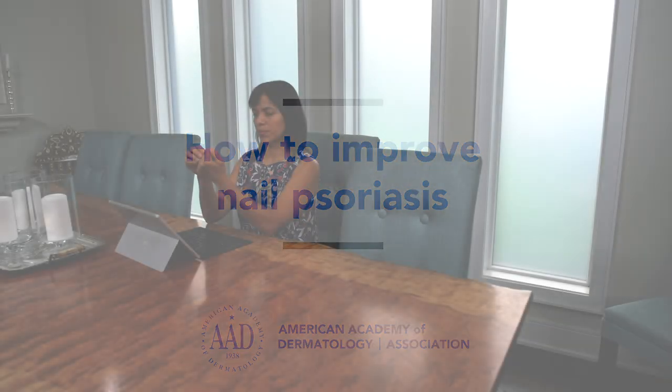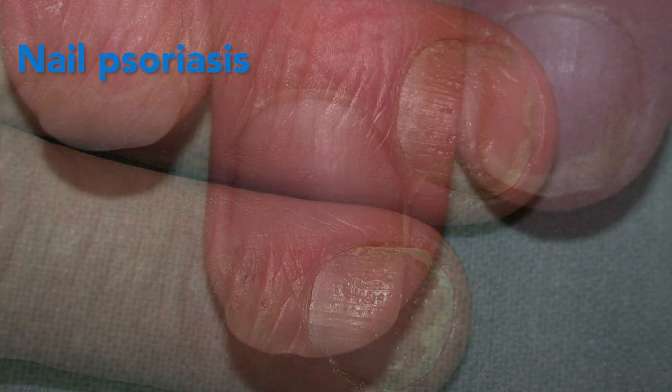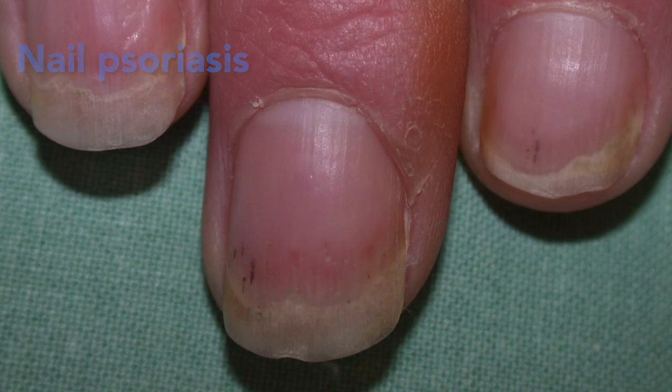If you have psoriasis, it's important to check your nails — both your fingernails and toenails — for signs of nail psoriasis. If your nails have tiny dents, lifting, discoloration, thickening, or are crumbling, you may have nail psoriasis.